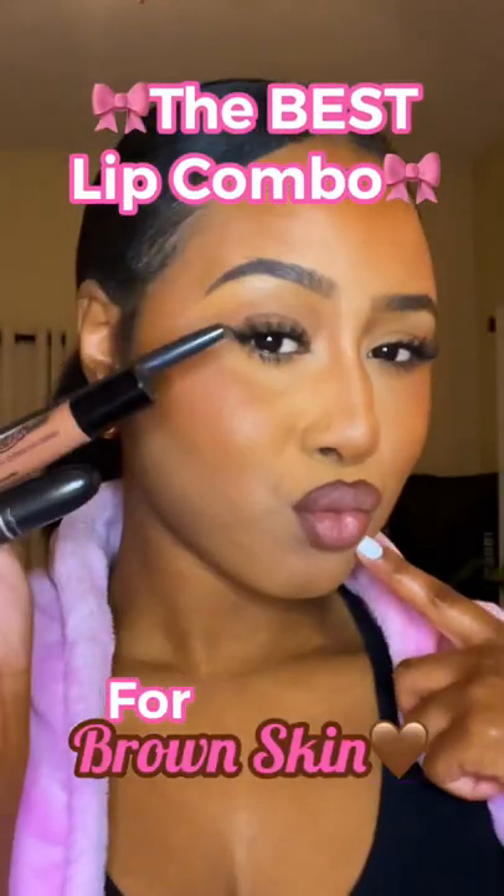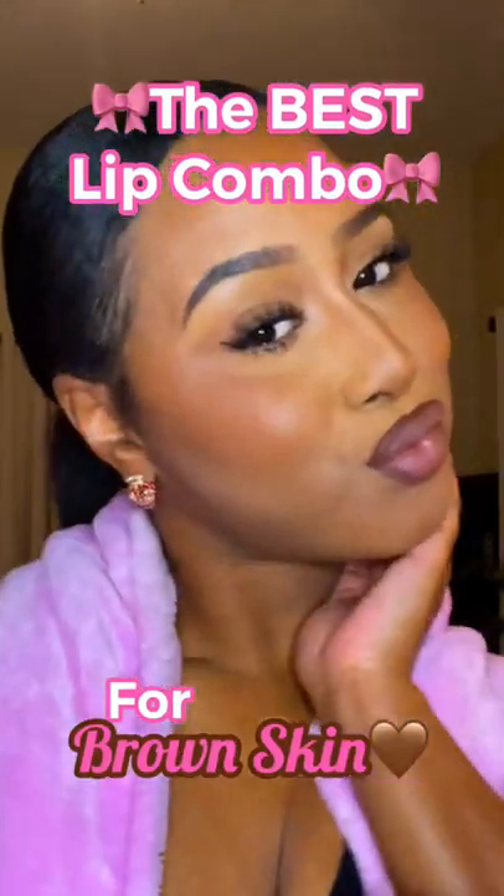Hey beauties, Tayla J here. I wanted to show you the best lip combo for brown skin baddies like me.